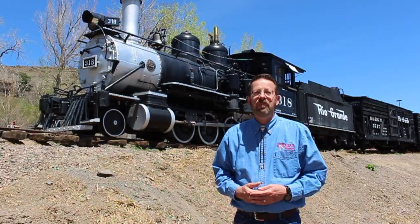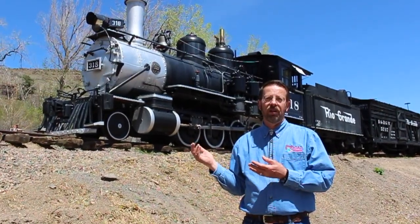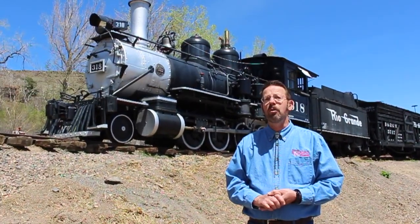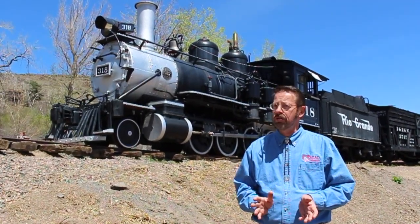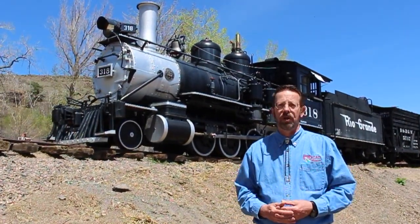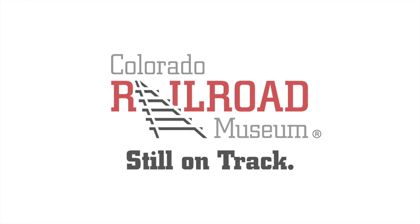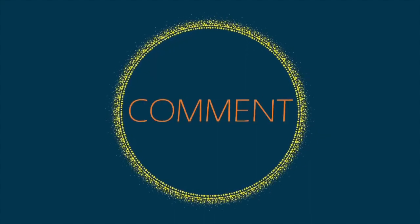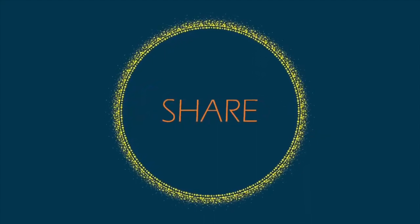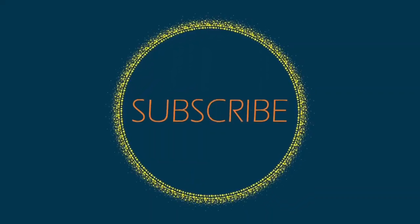Thanks for joining me today. I hope you've enjoyed our tour of Denver and Rio Grande Western locomotive number 318. I also hope that your appreciation for Colorado's rich railroad heritage continues to grow with each and every tour of the museum's collections. If you enjoy our content, like, comment, share and subscribe. Sharing and commenting in particular may qualify as virtual engagements for important funding programs like the SCFD.